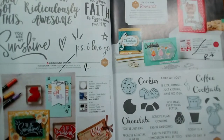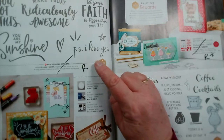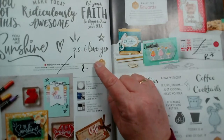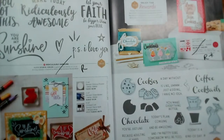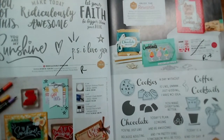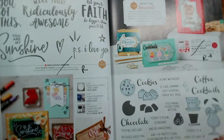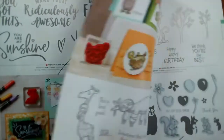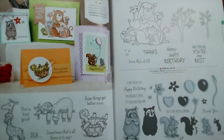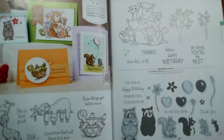On page 90, this ridiculously awesome large sentiment set is retiring. But I'm pleased to say that Nothing's Better Than and its matching dies are going through. Page 92: Back on Your Feet and From All of Us are going through.